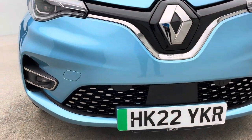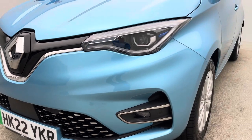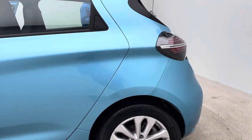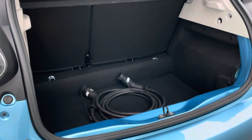We strongly believe that buying online is what the future holds — in fact, it's right now. We really do believe buying online through Car 360 will be your best buying experience. As we shoot around the car and come to the boot, your charging cable will be presented and given to you on handover.